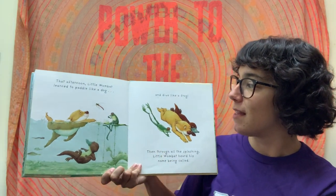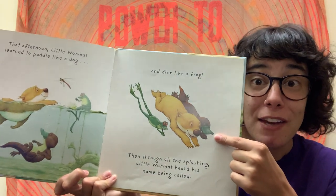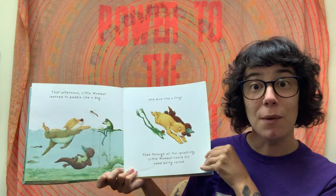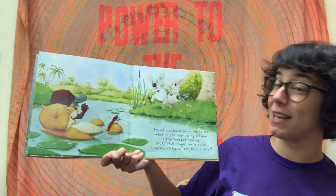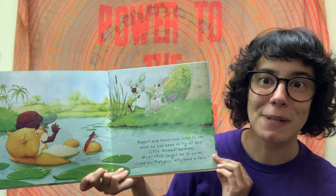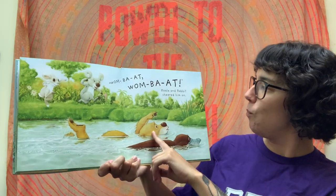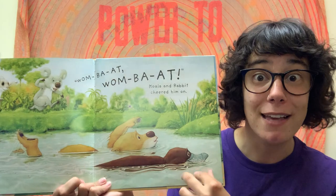And then, later that afternoon, little Wombat learned to paddle like a dog and dive like a frog. Looks like a frog friend helped as well. Then, through the splashing, little Wombat heard his name being called. It was Rabbit and Koala — they'd come to see what he had been doing all day. Little Wombat beamed. 'Platypus taught me how to swim. Come on, Platypus. Let's have a race.' And they did. Koala and Rabbit cheered him on, and Wombat was paddling. I think Platypus was still a better swimmer because he's had a lot more practice, but Wombat is doing it too.